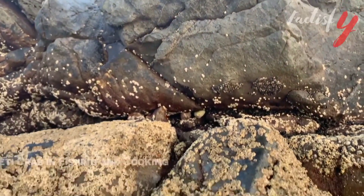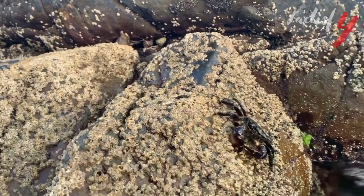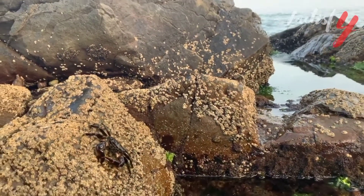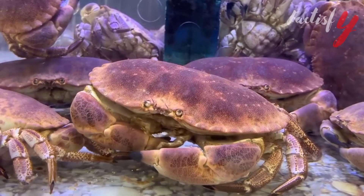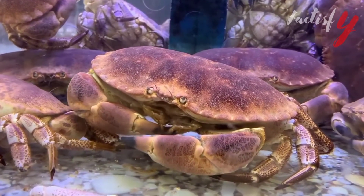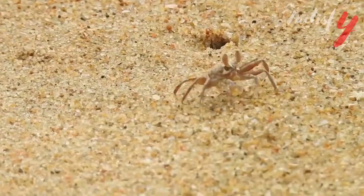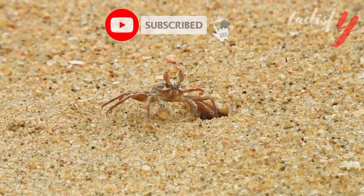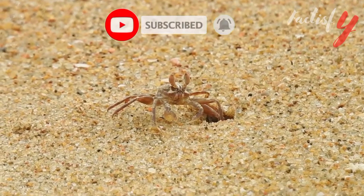Yeti crab in fishing and cooking. Because of its remote environment, these crabs are not used in cooking or fishing. Since no one has tried to taste it, we don't know how edible it is. That was all about Yeti crab. Do you like the facts we shared? Let us know in the comment section. We hope you enjoy the video. Don't forget to subscribe, like, and share. Thank you.